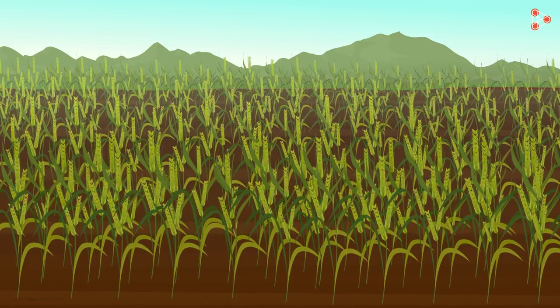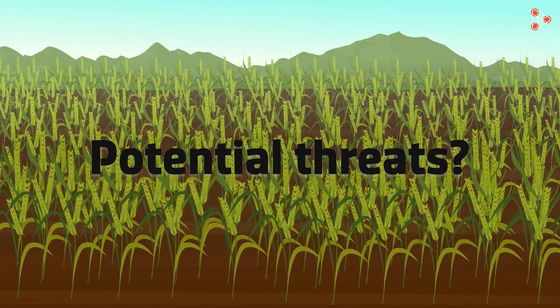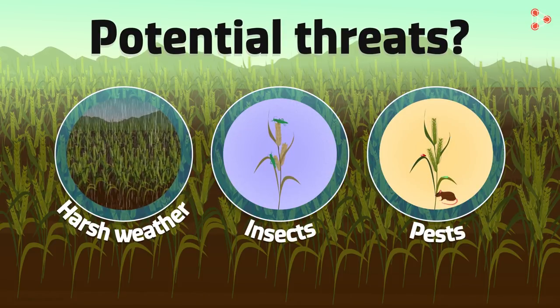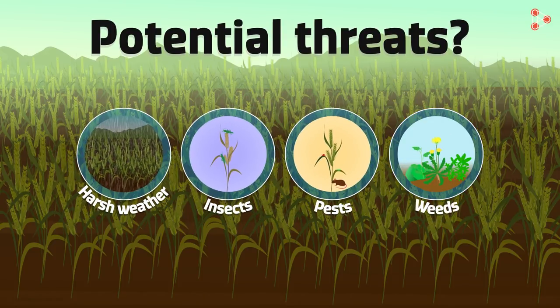Do you know the things that constitute potential threats to crops? Harsh weather, insects, pests — and what else? Weeds! That's right! Weeds are harmful plants that grow alongside the crops.